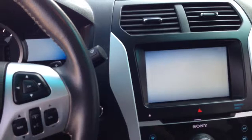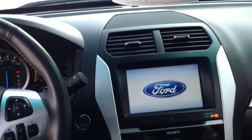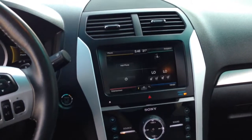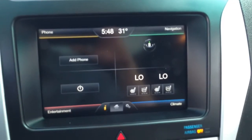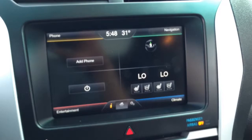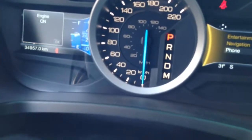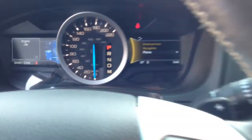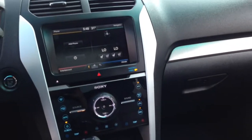All blacked out leather, big moonroof up top. Push-button start of course, MyFord Touch system, so it's got the nav, the hands-free phone, heated and air-conditioned seats. You can see it only has 34,000 kilometers on it — it's pretty nice, pretty nice machine.